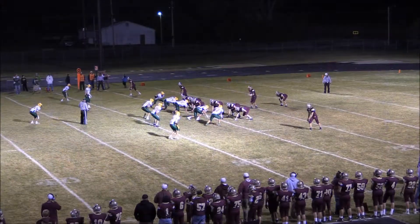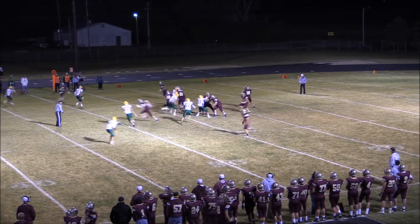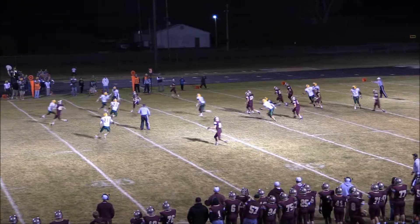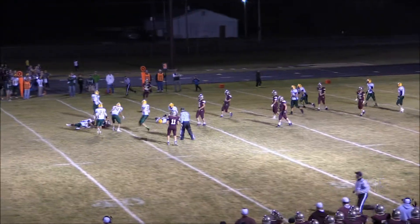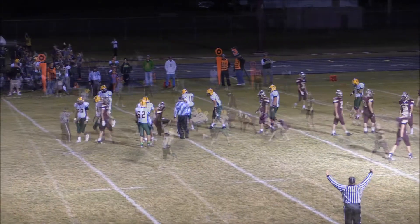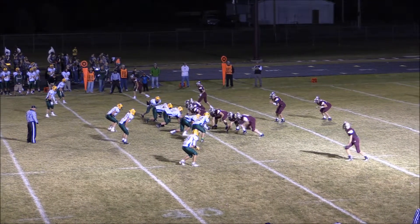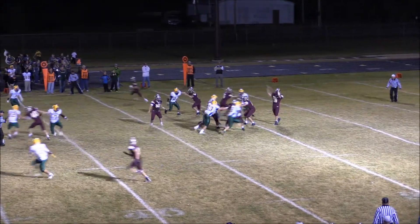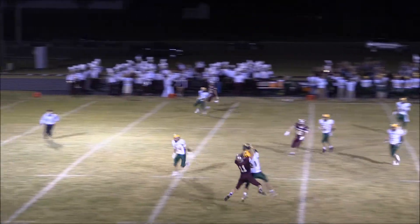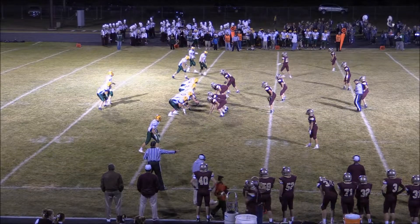Good job over there. Snaza from the shotgun, two receivers to his right — he'll look right, puts it up in the air, and has it complete over the middle. That goes to Jacob Jackson, who will be brought down at the 41-yard line. Cody Docter wide near side, Snaza from the shotgun. Here's the fourth down play — Snaza looking to throw, puts it up in the air, and Karstner has it picked off at the 45-yard line. Cavaliers to the left side.